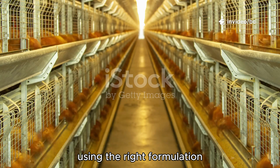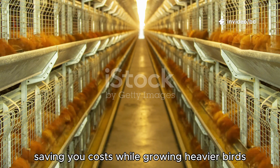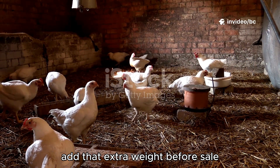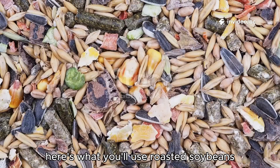Using the right formulation can improve your feed conversion by 10 to 15%, saving you costs while growing heavier birds. Now let's talk about a fattener mix to add that extra weight before sale, especially for smaller birds or those that need to catch up.